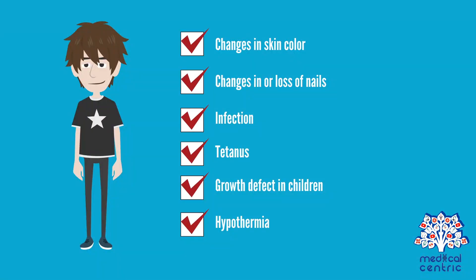Complications of frostbite include changes in skin color, changes in or loss of nails, infection, tetanus, growth defects in children if frostbite damages a bone's growth plate, and hypothermia.